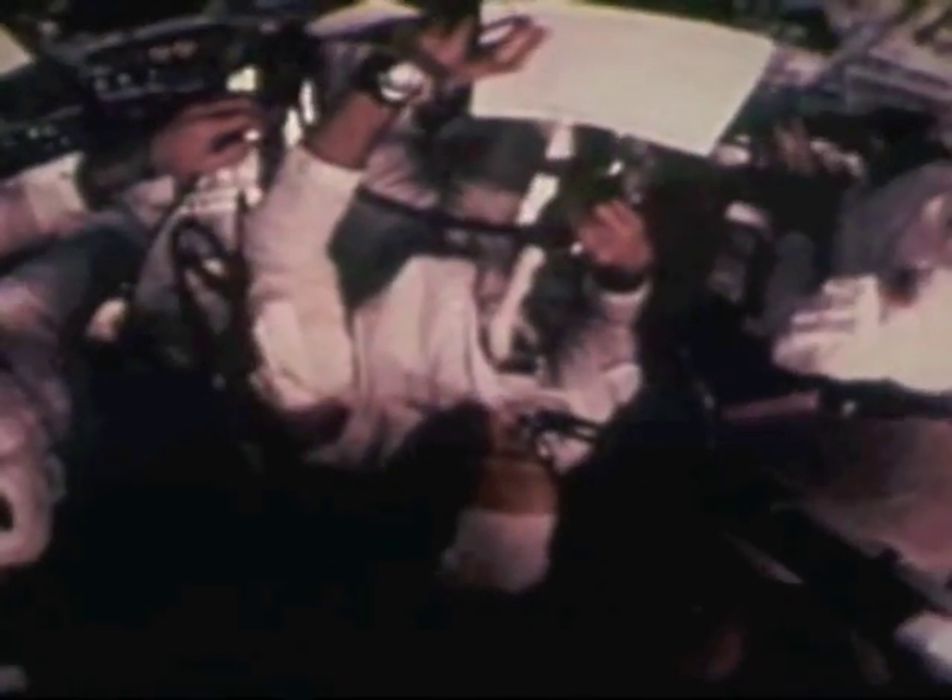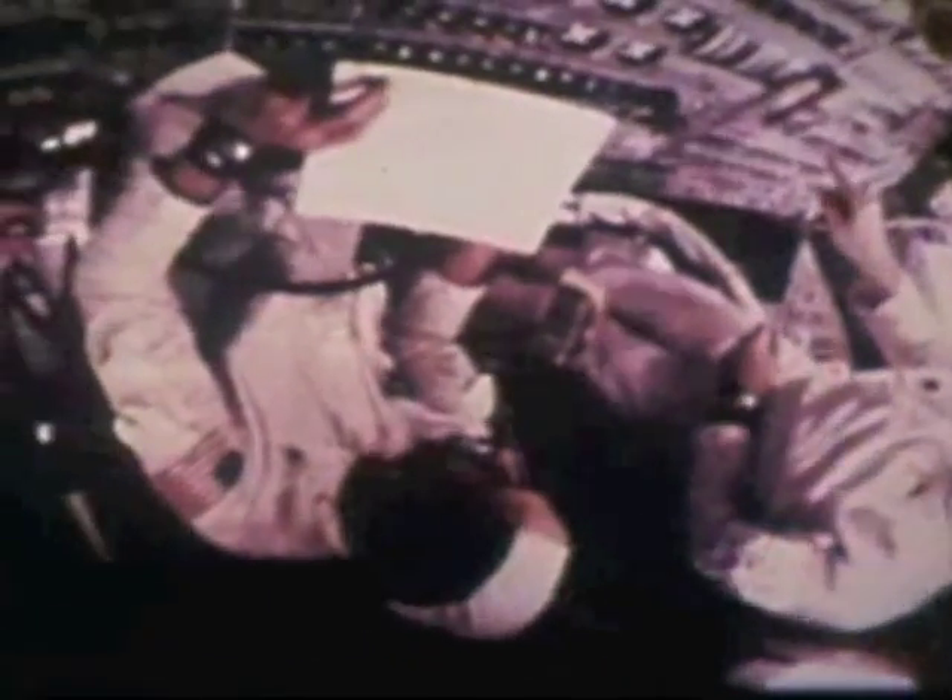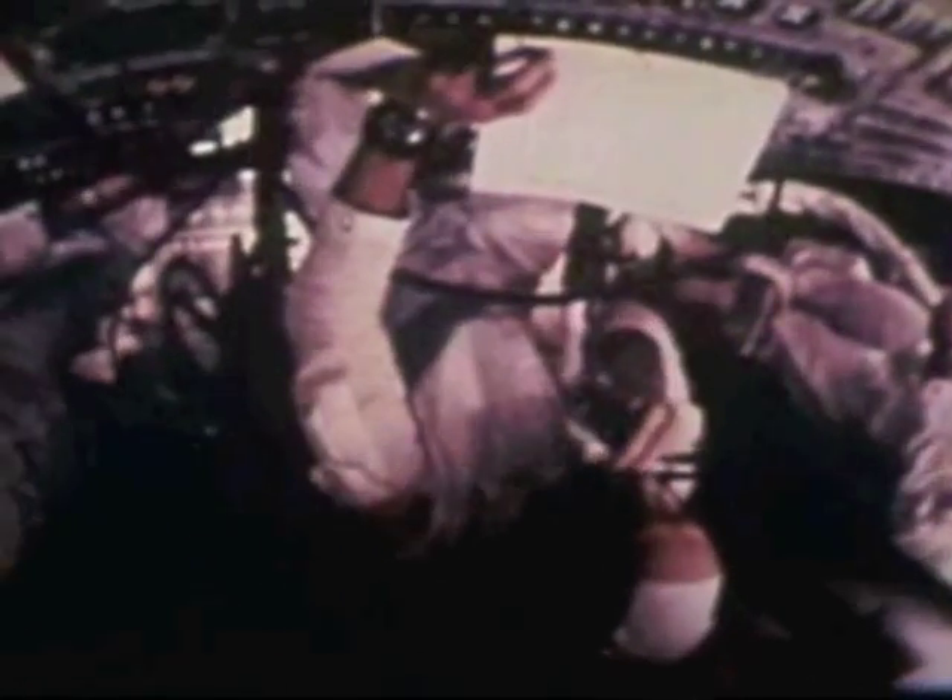Farther and farther from Earth, Stafford, Young, and Cernan flew on their wingless flight. Off the rotating home planet, day and night became only a progression of minutes as the spacecraft rotated at three revolutions an hour. Tomorrow we should be around the moon.